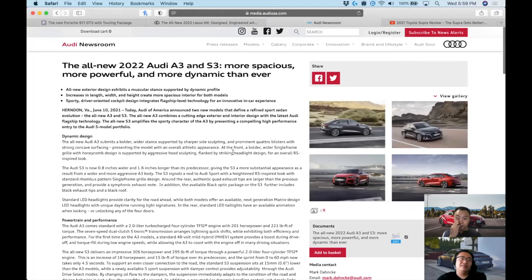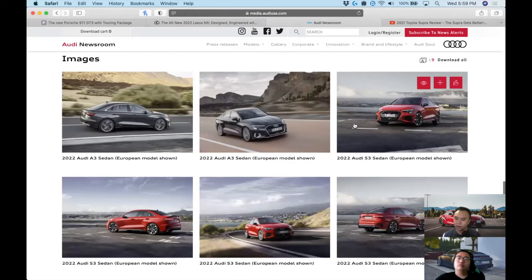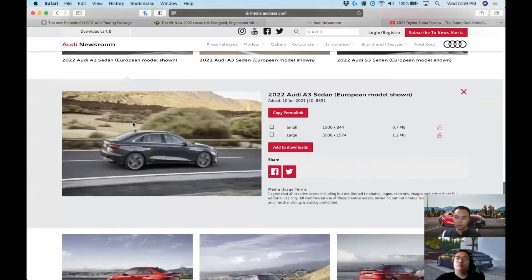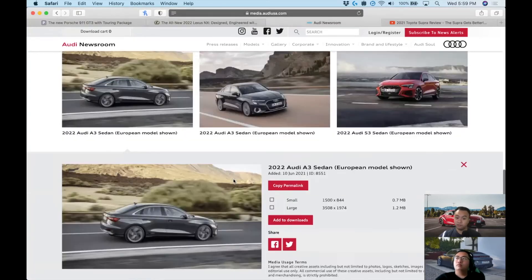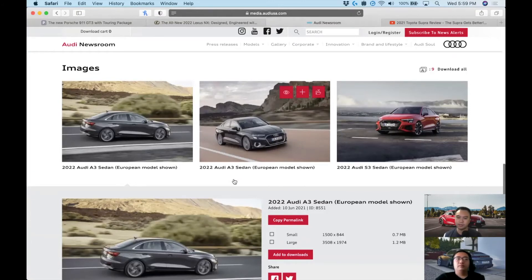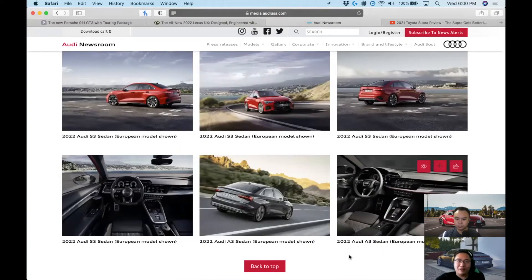Moving to the next topic: Audi has released a brand new A3 and S3 for 2022. For people who had a Golf and want a better interior, this is what they'd look at. It's not a far departure from before visually — Audis always look similar to their predecessors — but the S3 has an aggressive front bumper that looks pretty good. You get matrix LED headlights and a mild hybrid system.